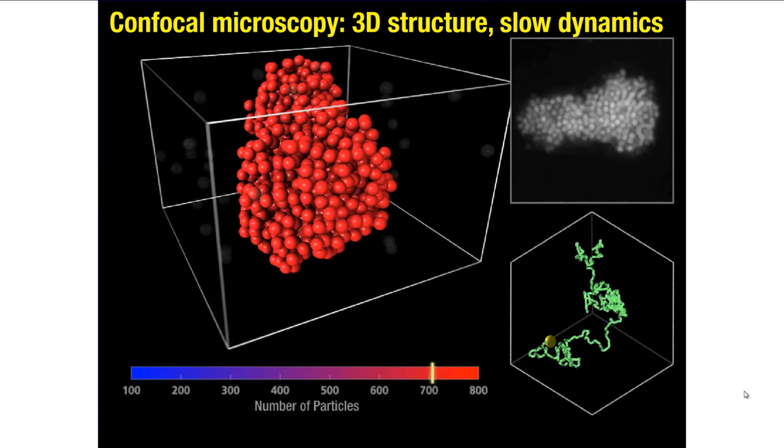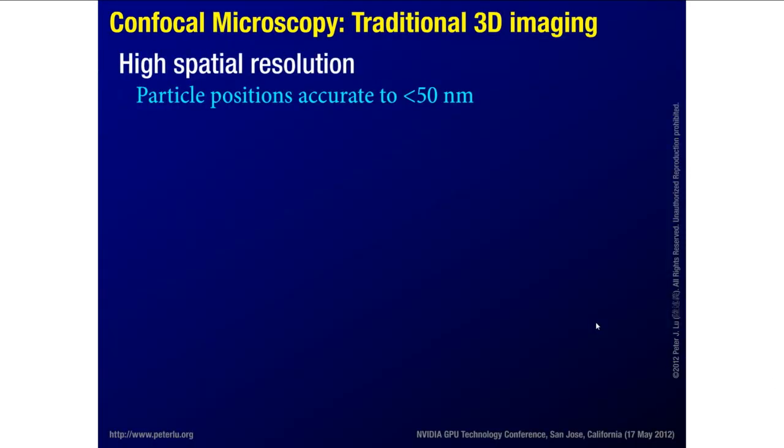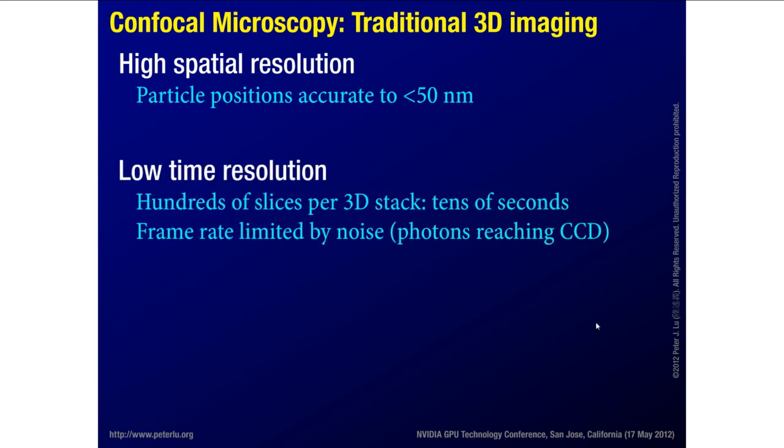This is nice because we can capture the full dynamics of these systems and get real-time full 3D information. But in this traditional usage of confocal microscopy, we have very good spatial resolution — we can look at particles about a micron in size and find their three-dimensional position within about 50 nanometers. However, the trade-off is low time resolution.